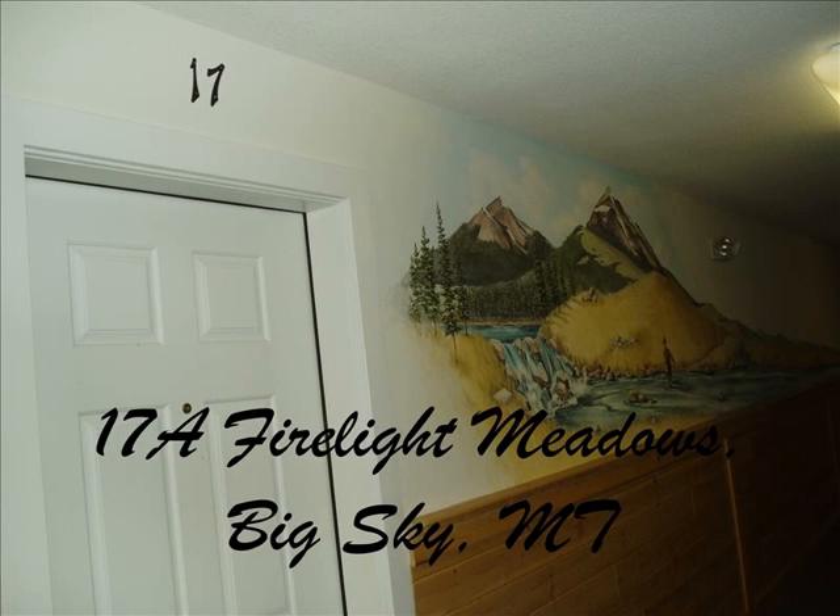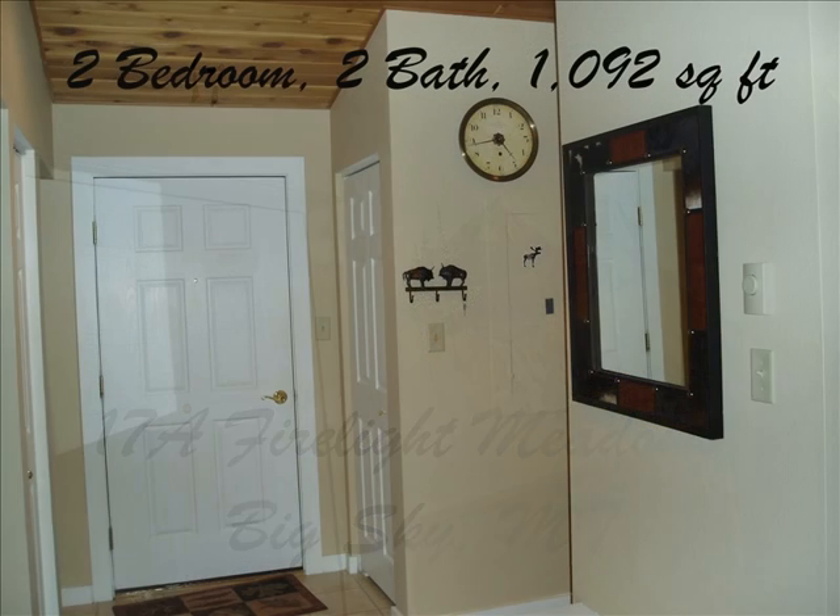In the heart of Big Sky and the Town Center, you'll find Firelight Meadows Condominiums. This second floor condo has a very efficient floor plan, with bedrooms on either side of an open space living area.